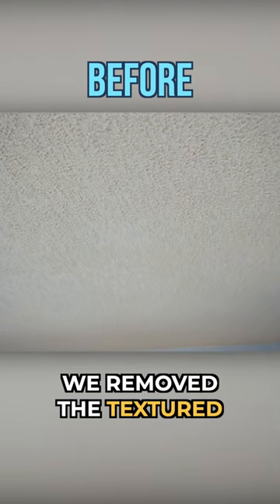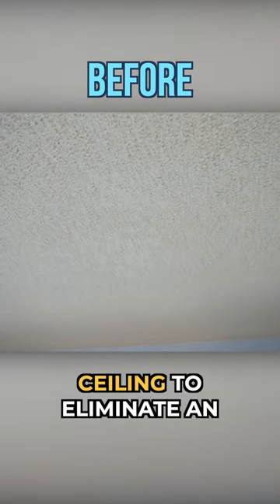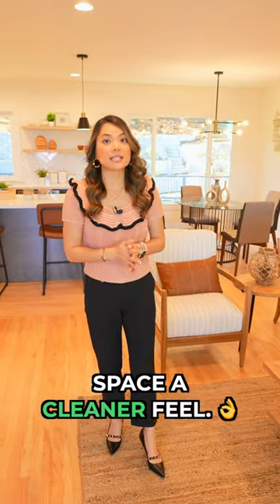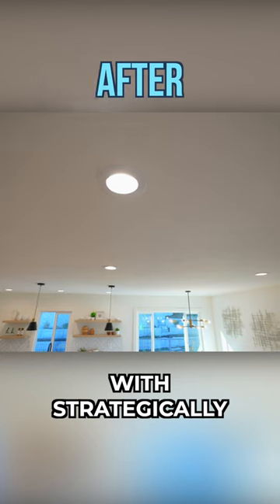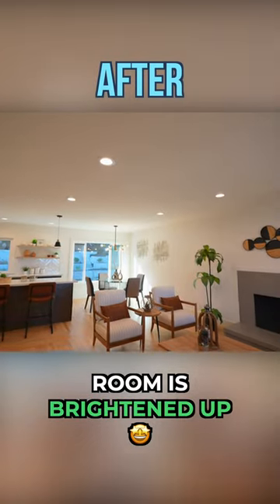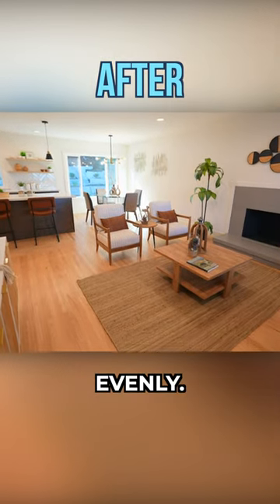We removed the textured ceiling to eliminate an outdated feature and also to give the space a cleaner feel. With strategically placed recessed lights, this room is brightened up and illuminated evenly.